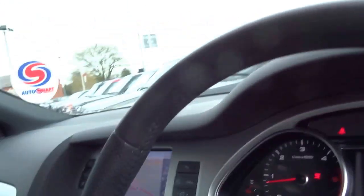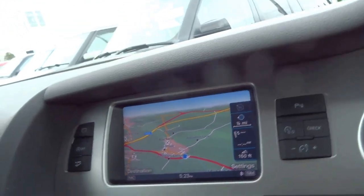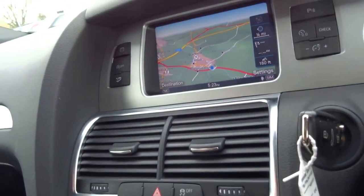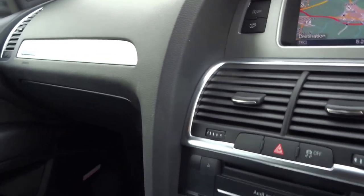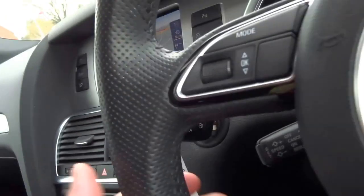Three-litre engine, very smooth. The screen has been updated — now a higher resolution — and the general layout is basically the same as the last generation, but you've got a different gear selector and a different gearbox as well.